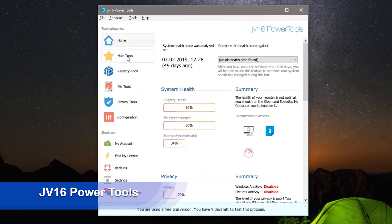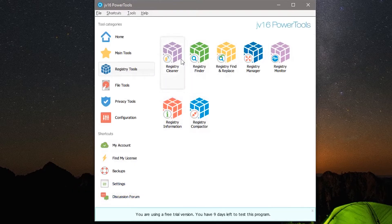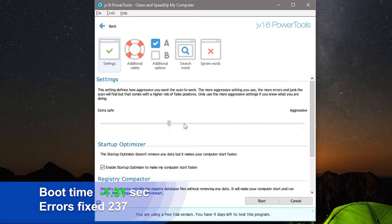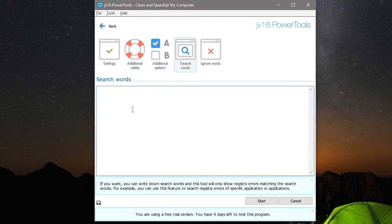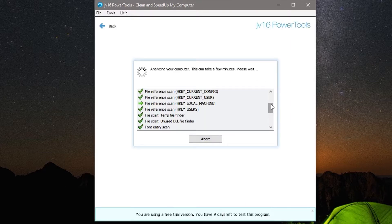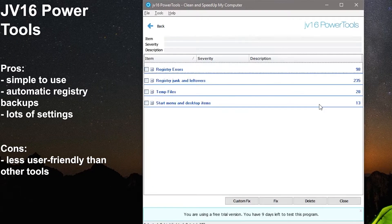Similar to CCleaner, JV16 Power Tools is actually a set of PC optimization tools that includes a registry cleaner. During our test, it detected 237 errors, and after the registry fix and cleanup, the boot time improved by more than a second. Other useful tools included are history cleaner, file cleaner, startup optimizer, registry compactor, Windows NT-SPY, and software uninstaller. The free version works as a 60-day trial with full functionality; a subscription costs $11 per year. Pros: simple to use, automatic registry backups, lots of settings. Cons: less user-friendly than other tools.